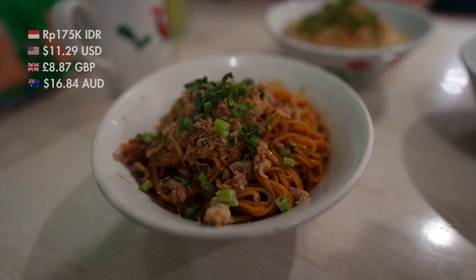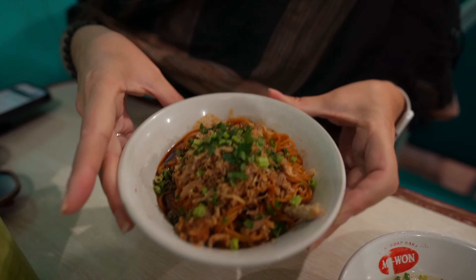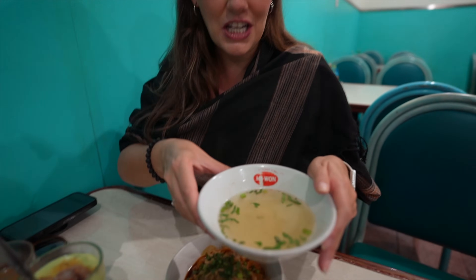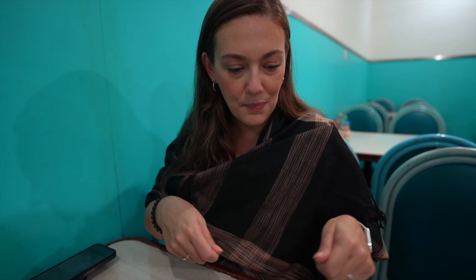So I've got my mi ayam yamen noodles, and I got them menes, which means sweet. They look really good. They've got a lot of that sweet soy sauce, some ground chicken, green onions, and then a side of chicken broth. I'm not sure if I'm supposed to put the broth in and mix it all up, but I figure I'll try the noodles first and then see what my preference is.